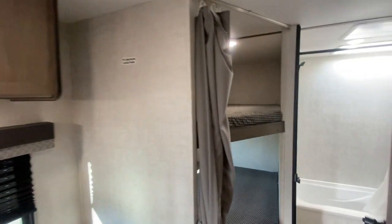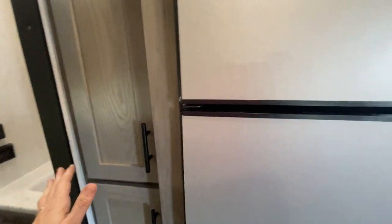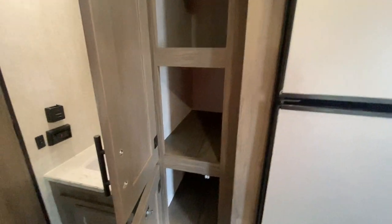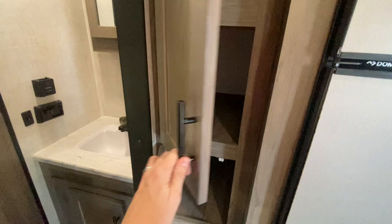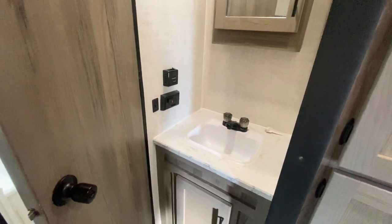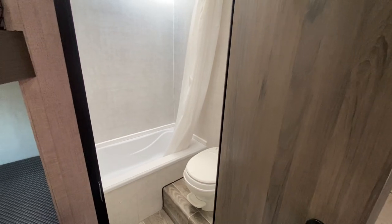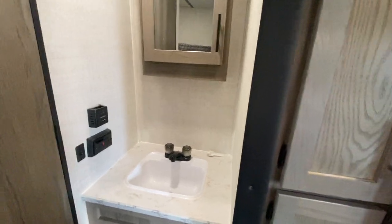Back here in the bunks, you've got a curtain for privacy and plenty of room for the kids. Even in this 24-foot camper, we also have a pantry — great for storing cereal, marshmallows for s'mores, and everything you might need. It's a split bathroom, which is nice because your sink is separate from the toilet and shower. With four or even five people in this camper, you've got a separate space to wash your hands, which is a really nice feature.